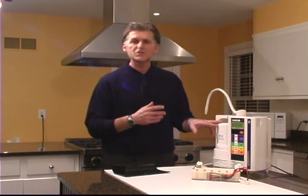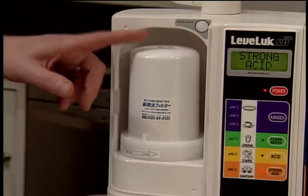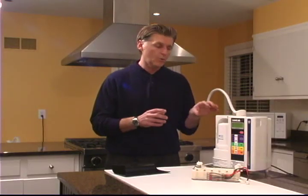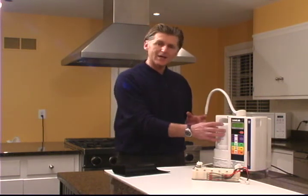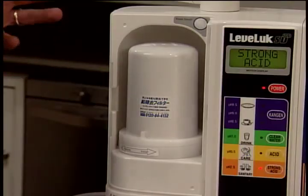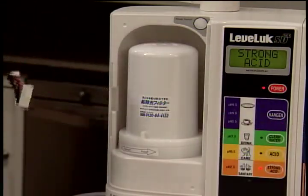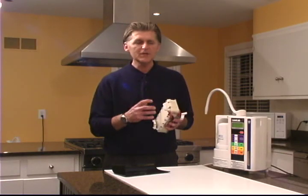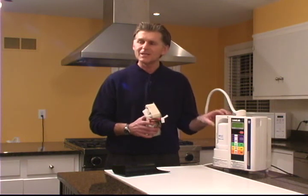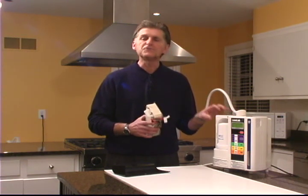In terms of maintenance, it's very simple. This filter on average is good for about 3,000 gallons. In terms of replacement cost, you're looking at approximately $100. The built-in microprocessor will let you know when it's time to replace this filter. About every six months, you want to take out this filter cartridge and put a cleaning cartridge inside. The purpose of that cleaning cartridge is to clean the mineral deposits off of this engine — think of this like changing oil on your car. If you do that on average about every six months, the minimum life expectancy of this machine is 15 years.